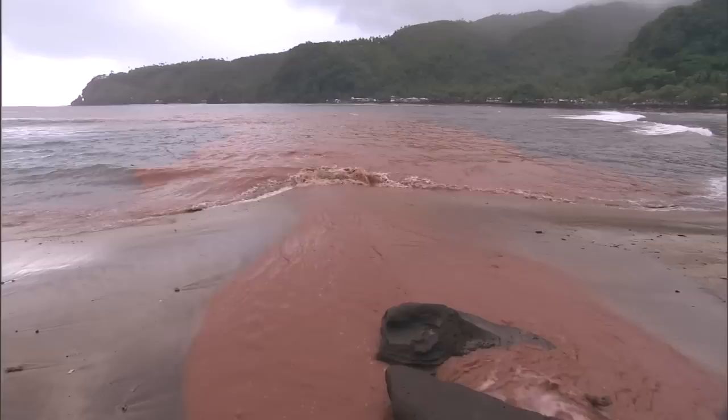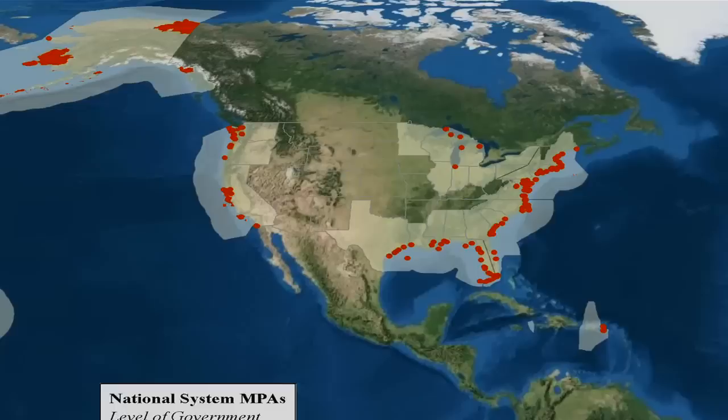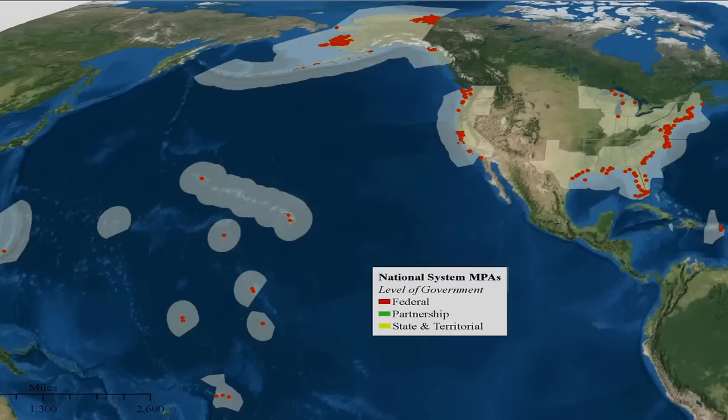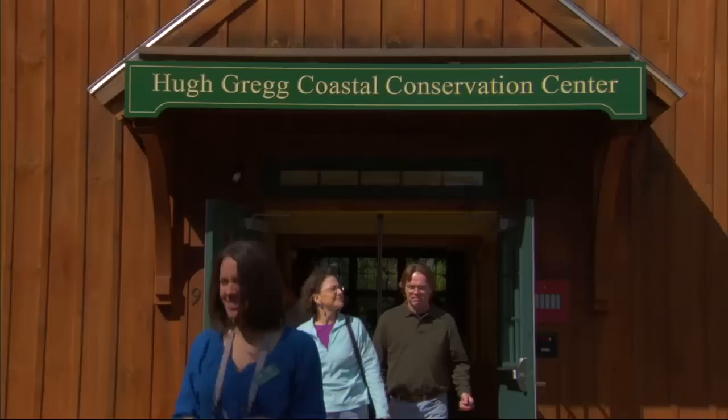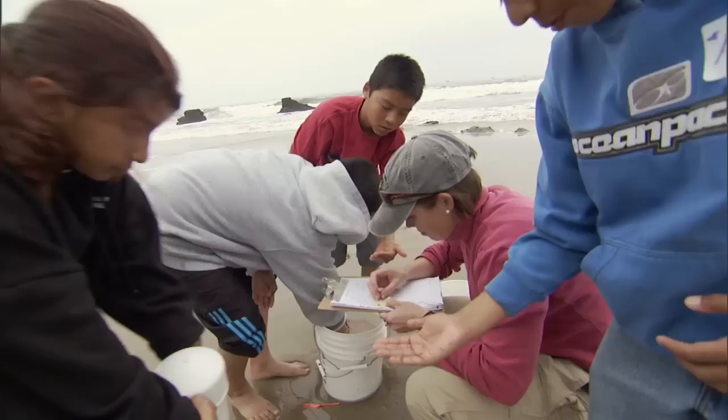To address this issue, the National Oceanic and Atmospheric Administration's National Marine Protected Area Center is working with stakeholders who use and care about our oceans, coasts, and Great Lakes to build a national system of marine protected areas. The National System provides a way for coastal and ocean managers from states, tribes, and federal agencies, and the public to work together in conserving our natural heritage.